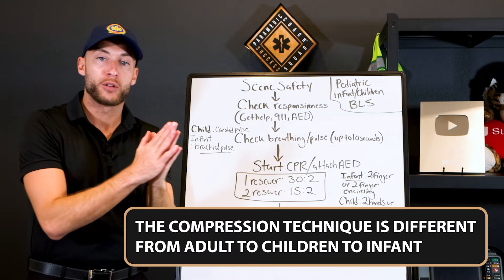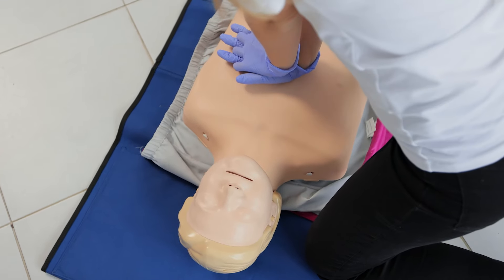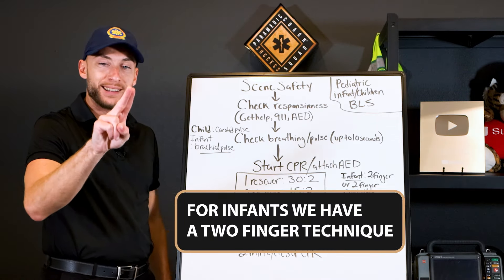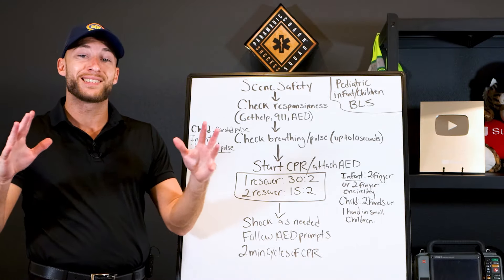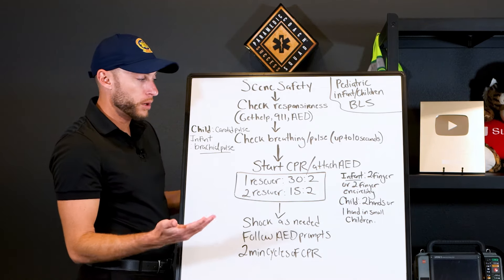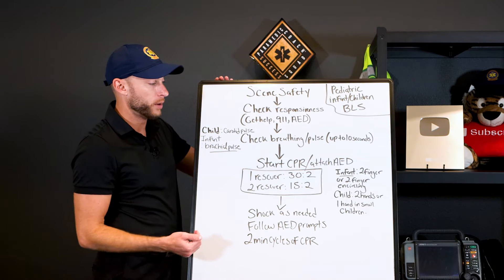The compression technique is different from adult to children to infants. For infants, we have a two-finger technique — placing two fingers down on the chest. Option two is a two-finger encircling technique, where you place your hands around the infant. The AHA says if you're a two-rescuer, encircling the hands may be better, but you can do whichever one you're comfortable with. They both work.